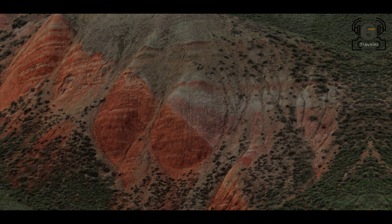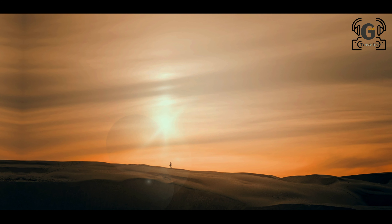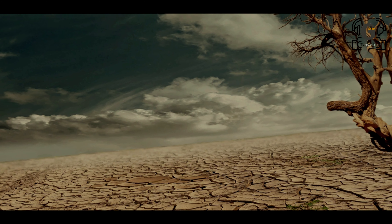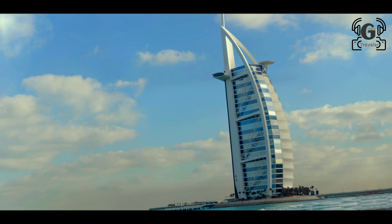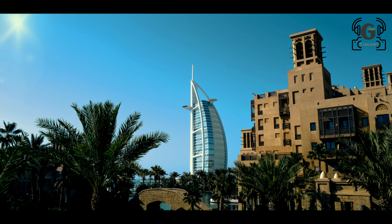Mall of the Emirates is one of the city's most famous malls, featuring Ski Dubai inside. You can enjoy the ski slope and snowfall experience right inside the mall in the desert city.